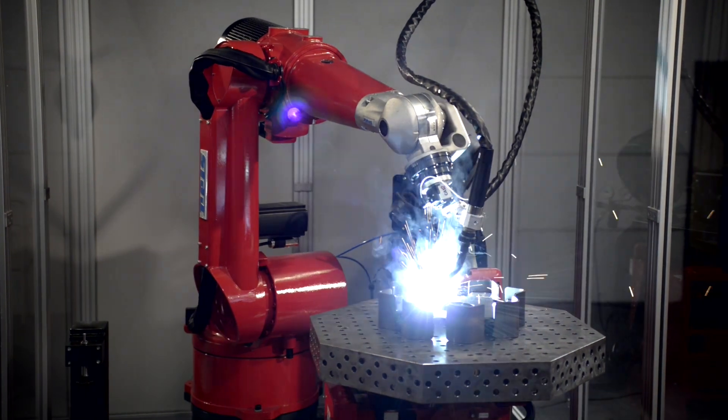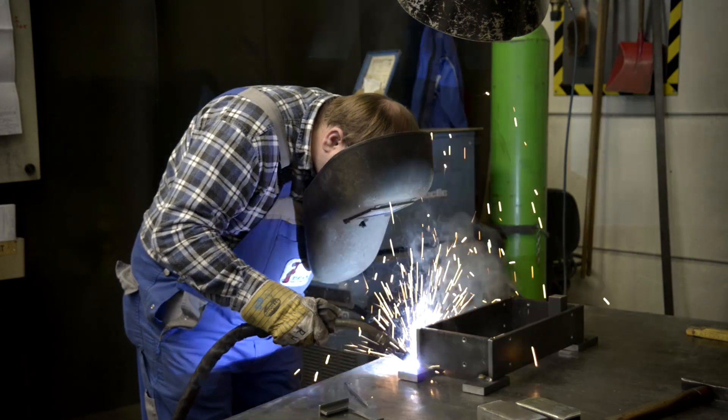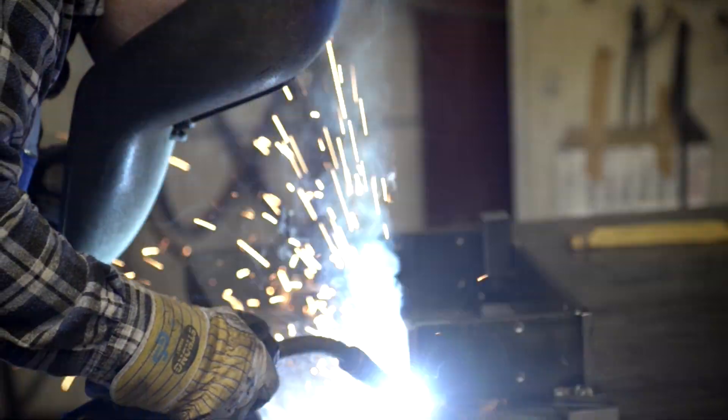Welding is a key industrial joining process, typically used by small and mid-sized companies. It can be found in workshops across Europe. Welding requires specialist skills and experience, yet it can also be hazardous and unergonomic.